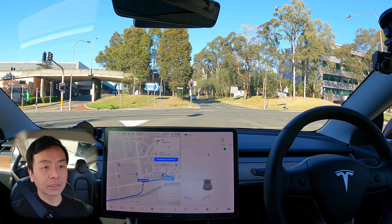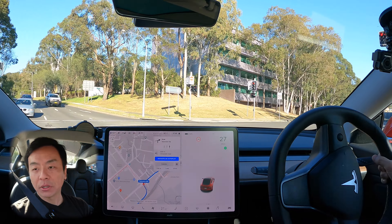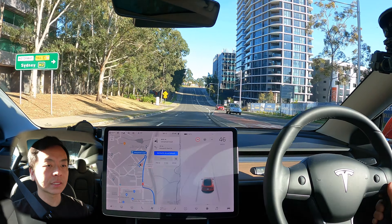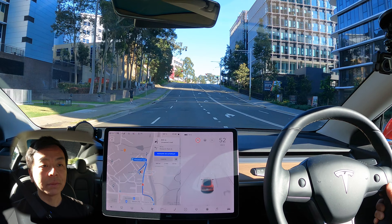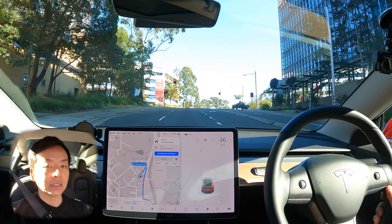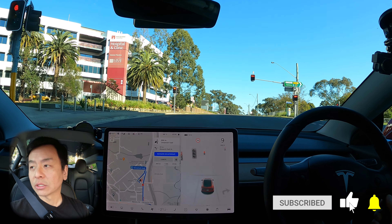That is software update 2021.32.20.1 — another long number there — testing autopilot. No bugs that I can see. In fact, possibly some minor improvements compared to the last time I drove on such a long road like that. Let me know if you guys have noticed any improvements or any bugs for this update — if you've got a Tesla in Australia, or even anywhere in the world with 2021.32.20.1. Have yourself a great day. I certainly will here in Sydney — it's a glorious sunny day, blue sky. Happy charging.